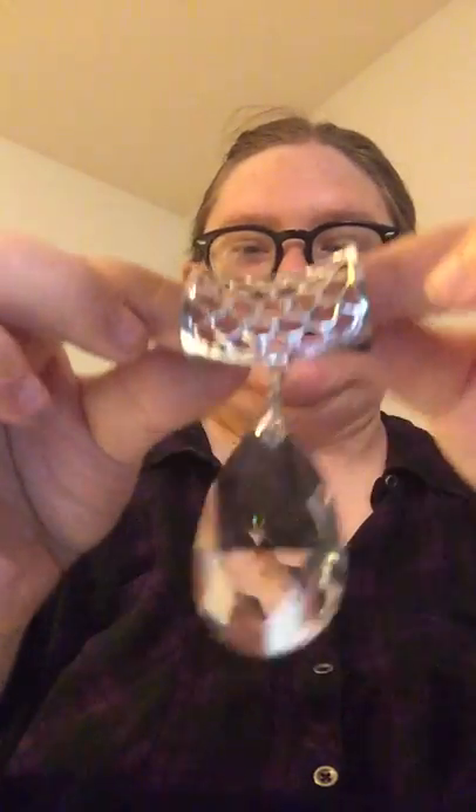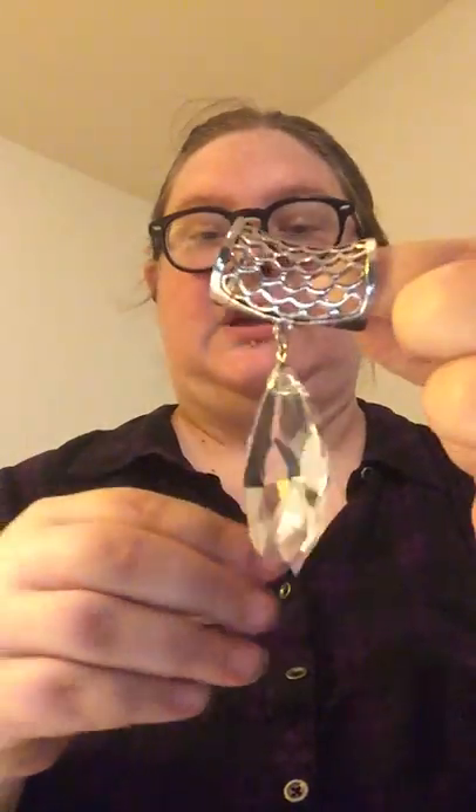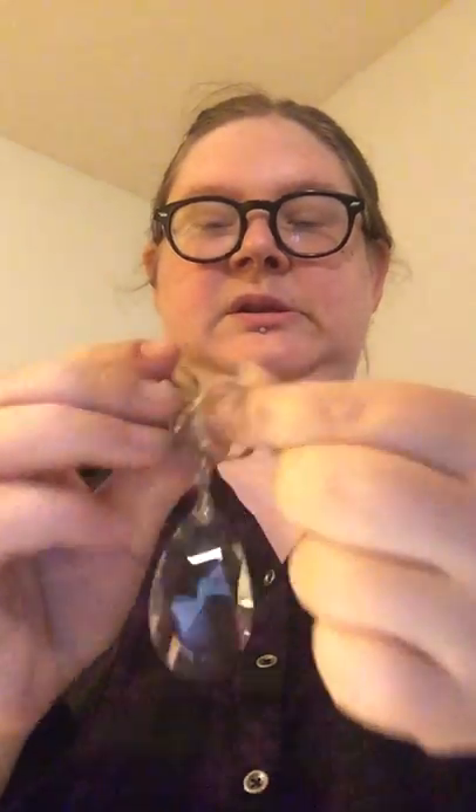Oh, that's a gorgeous slide — a really big slide pendant with like a chandelier crystal on the end. Look at the size of that thing — that's really big and really pretty. Very eye catching, and see how it just slides onto just about any kind of necklace or chain. That's really cool — kind of unique.